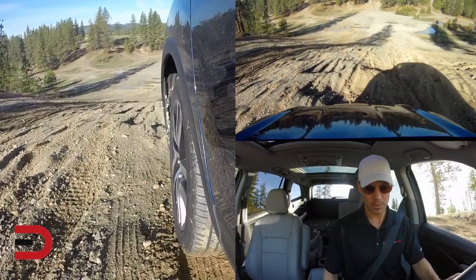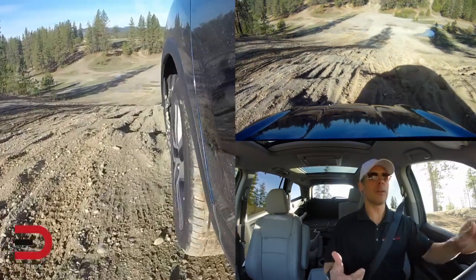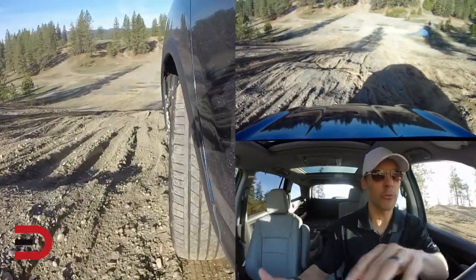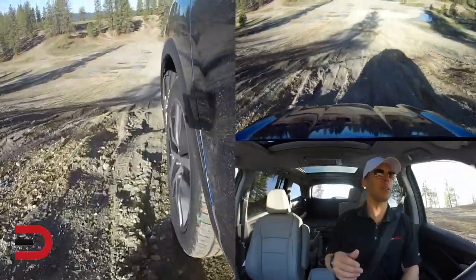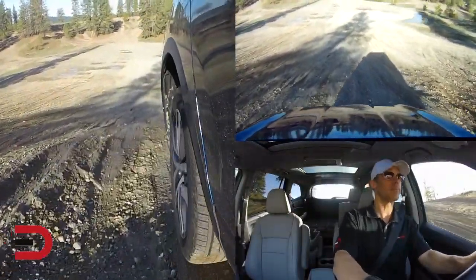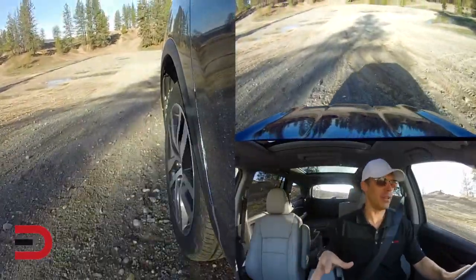I'm going to stop on the hill because we have Intelligent Traction Management — Normal, Snow, Mud, and Sand. I'm putting it into Sand mode right now. The all-wheel drive system is all new this year: 100% of the traction power can go to the front and up to 70% to the back wheels. I can see the traction light on — it's taking it like a champ. You can just feel the vehicle hugging the earth.